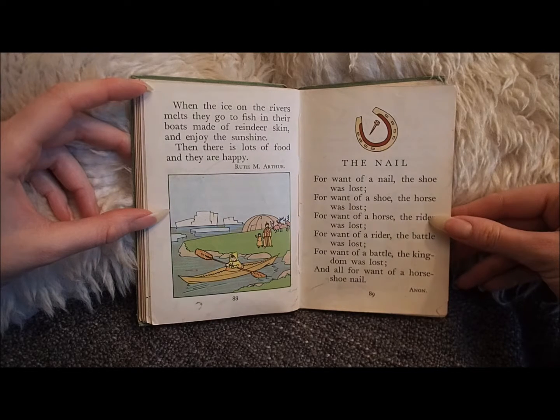Then there is lots of food, and they are happy. By Ruth M. Arthur.